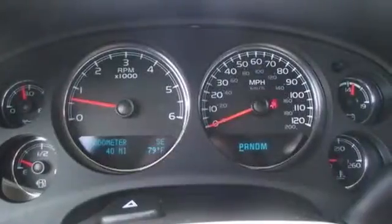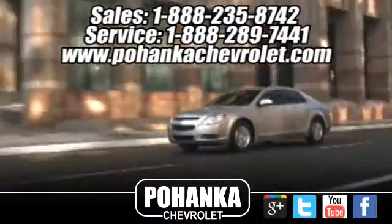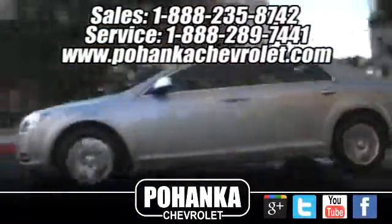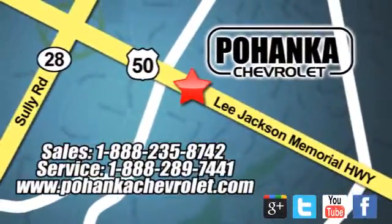The confident handling of this Tahoe will exceed your expectations. Stop in today. Bohenga Chevrolet is a great place to buy a car. We're conveniently located at 13915 Lee Jackson Memorial Highway, Route 50 in Chantilly.